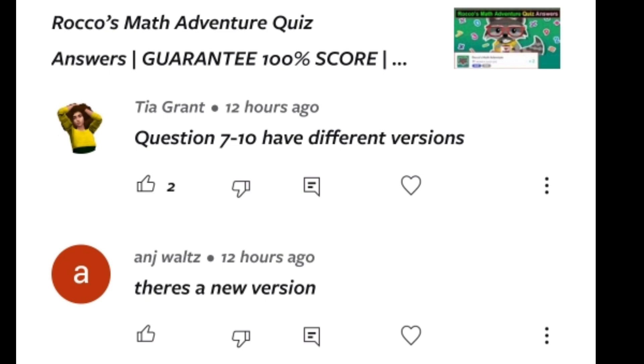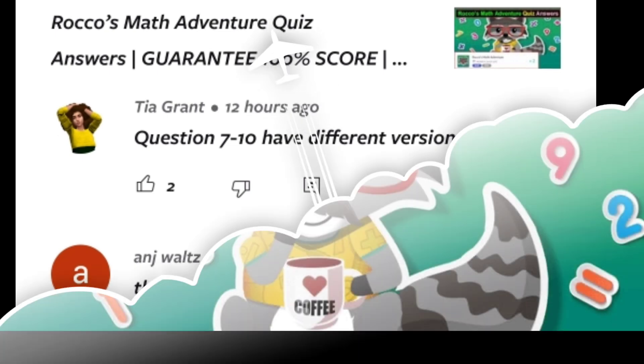Hello everyone, after getting a request from two of my subscribers, today I'm going to do a quiz called Roku's Math Adventure Quiz. This is once more quiz, so now let's start the quiz.